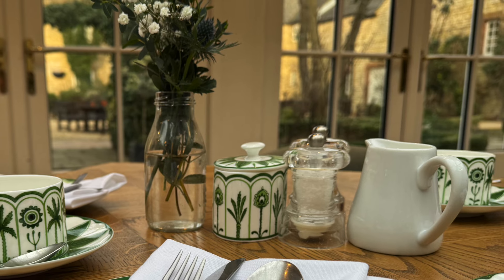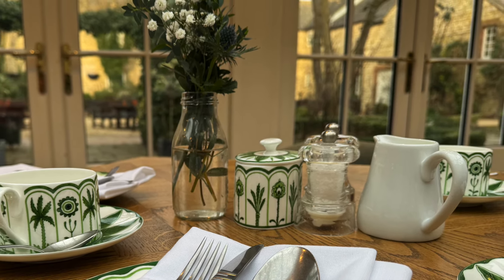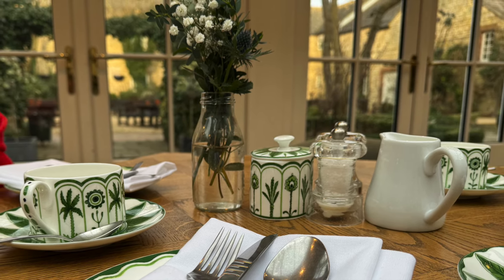Overall, we enjoyed our afternoon tea at the Barnsdale. It's a very relaxing atmosphere, very pleasant indeed, but perhaps not our first choice for afternoon tea next time — though we would happily visit again.